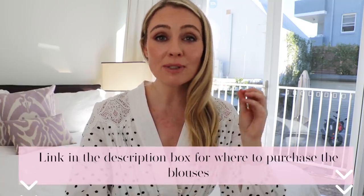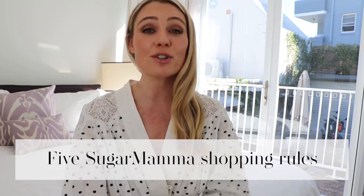I promise I will link these blouses in the video description box below. But before you do any online shopping, I want to remind you of the five Sugar Mama shopping rules — you must consider these before clicking buy.